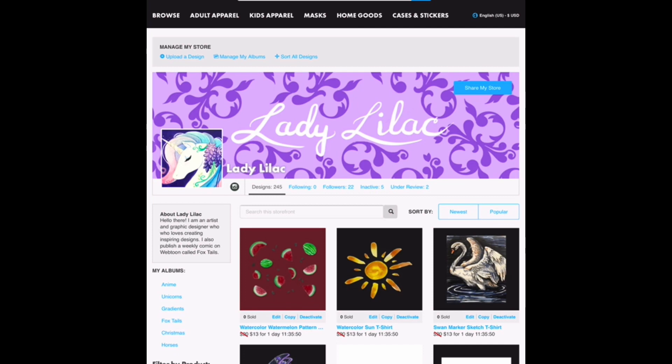I created my TeePublic account not too long after I created my Redbubble shop, perhaps by a couple of weeks, but I am certainly very glad that I did. As you can see, this is my storefront, and on TeePublic I have uploaded a grand total of 245 designs, with more ready to be uploaded, and I have 22 followers. I also have two designs under review to be a part of the TeePublic partner program.